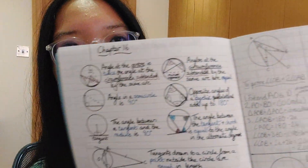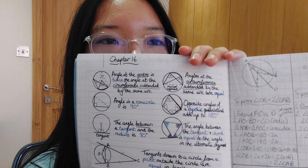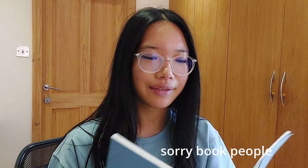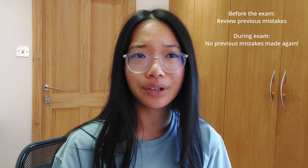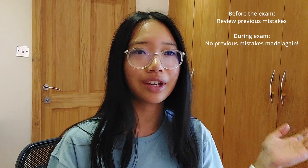Yeah, I did that for all the chapters. Here's chapter two. I also put all of the knowledge I needed to know on there — for example, chapter 16, I've got all of the circle theorems in here. Basically before every test I would look through this, see what questions I got wrong, then sit the test, and hopefully I would not get those questions wrong again.